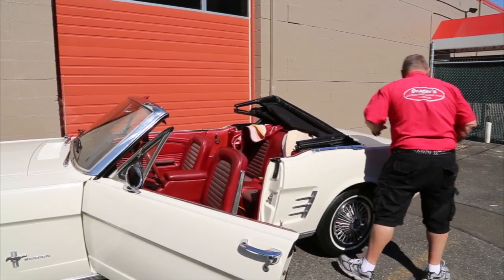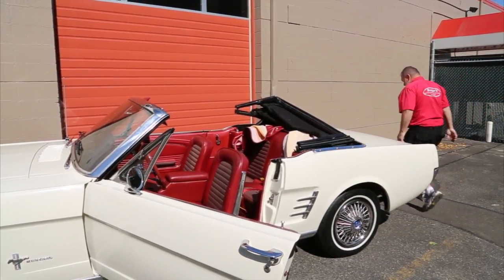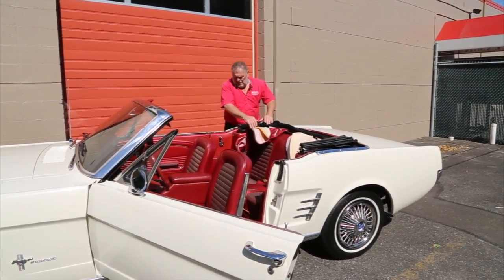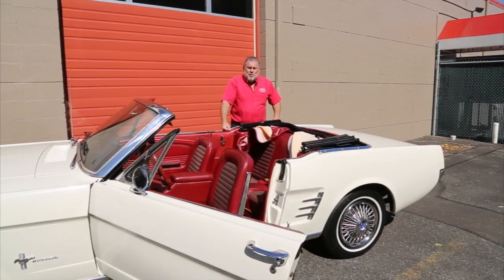Just push that down, do the latches, push this side down, and there you go. That's putting the top up and down.